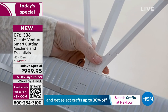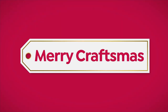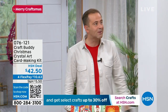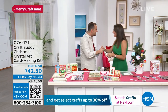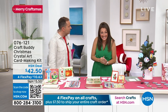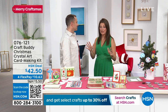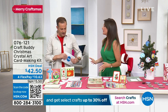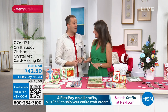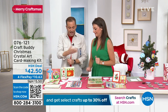I want to introduce you to Craft Buddy, an amazing brand we are so excited to have here in the United States. Flying over all the way from England, the lovely Sarah Millsop. Sarah, I was watching you earlier today — this has gone crazy. It's amazing. We came in March and it was a complete sellout, so we're bringing you new concepts. There's only about 400 left — it's our crystal art card making kit.